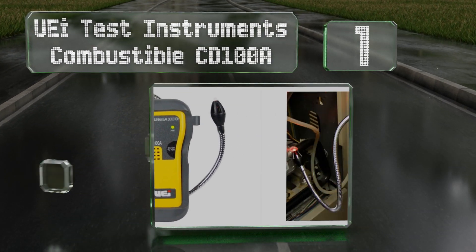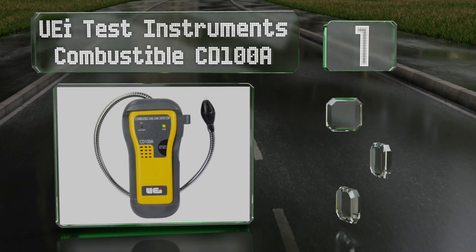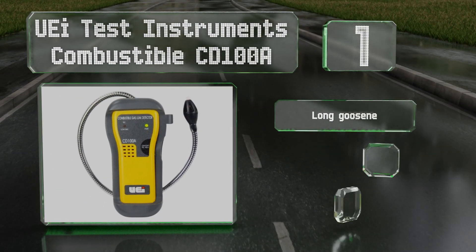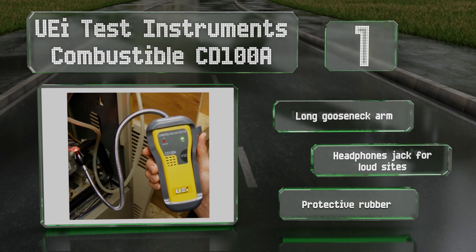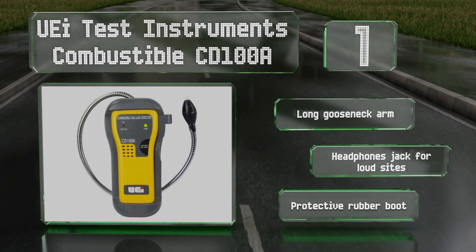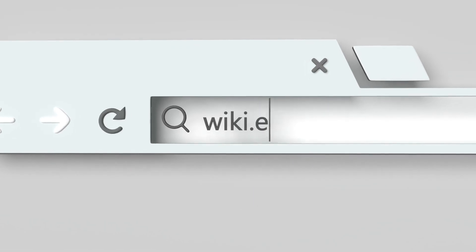Taking the top spot on our list, the UEI Test Instruments Combustible CD100A is ideal for professional service engineers working in a residential capacity. The light on the tip of its sensor cap illuminates the detection area, which can help you locate the source of a leak. It comes with a long gooseneck arm, a headphone jack for loud sites, and a protective rubber boot.